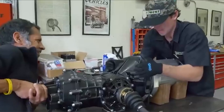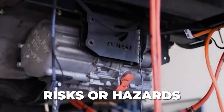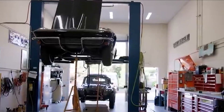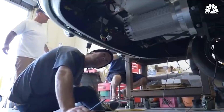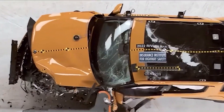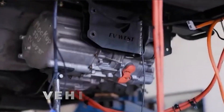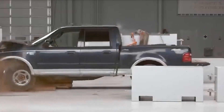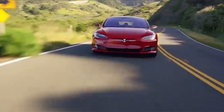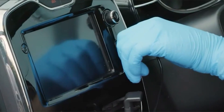Conduct thorough testing to assess the performance, efficiency, and overall safety of your newly converted electric car. It is essential to validate that everything is functioning as expected without any potential risks or hazards. If you lack expertise in this area, do not hesitate to seek professional assistance. Their knowledge and experience can ensure that your electric car conversion adheres to all necessary safety standards, providing peace of mind and confidence in your vehicle's operation.